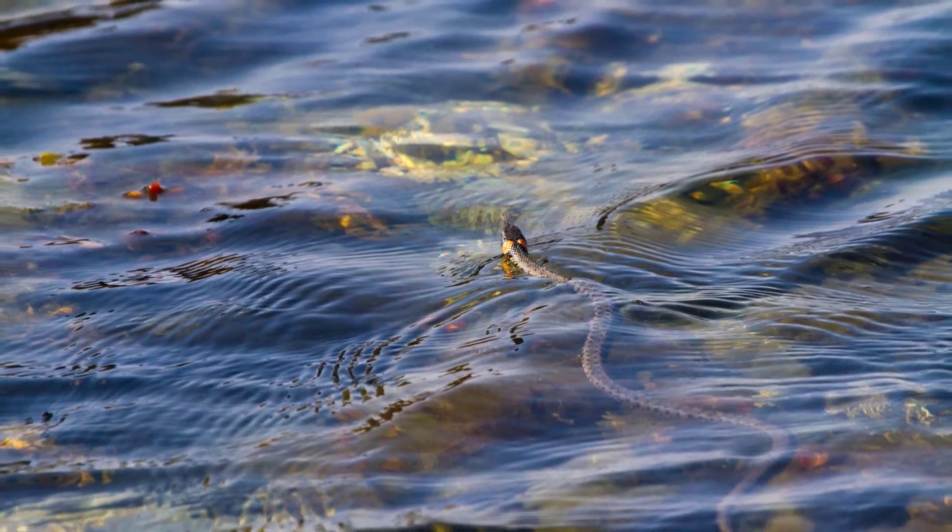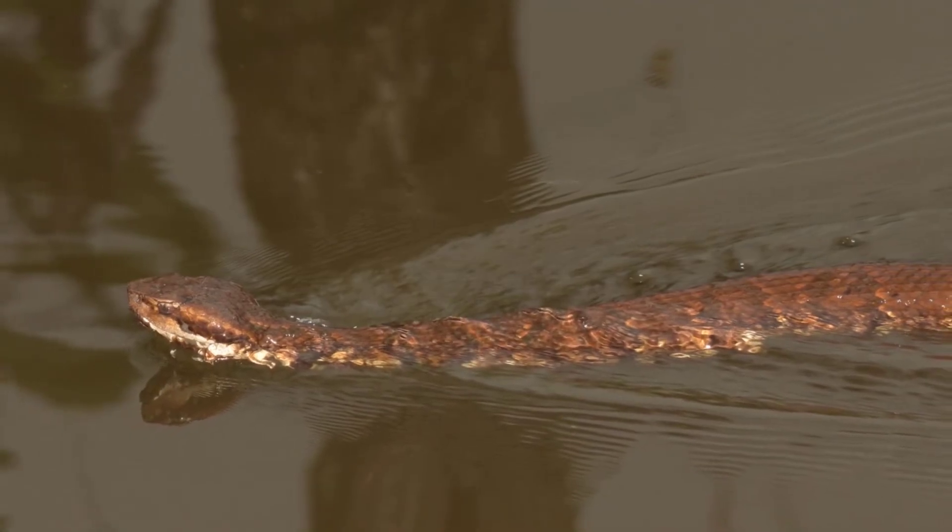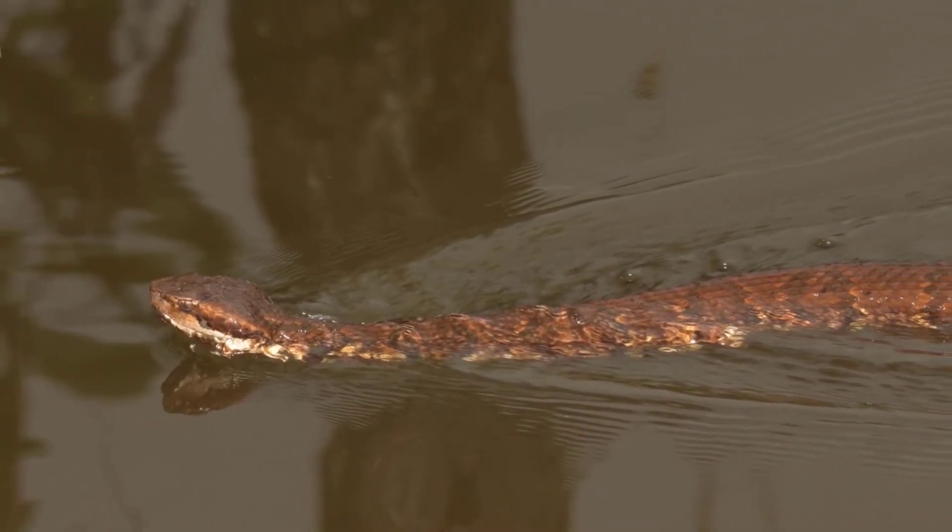Snakes are known for hiding in places where they can ambush their prey. This is why you should be careful if you decide to step into a pool after dark — or at least make sure you can see where your feet are stepping.